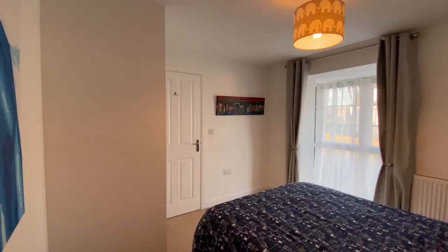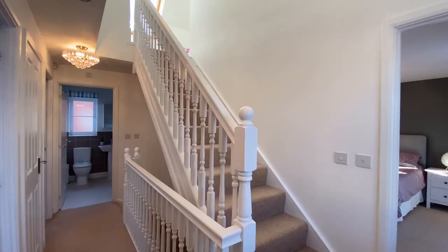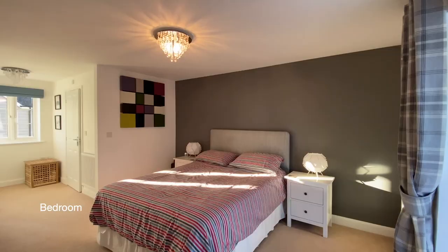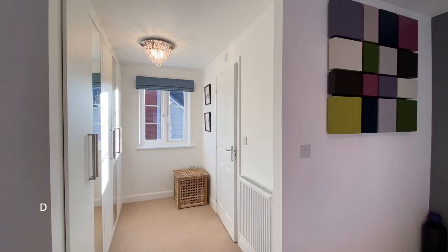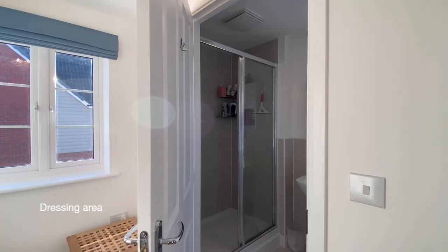Coming to the front of the property now, on our right, we'll find bedroom three — another double bedroom with a double glazed bay window to the front. Also to the front of the property on the first floor is bedroom one, a generous double bedroom with a double glazed bay window to the front. This room has a dressing area and an en-suite shower room.